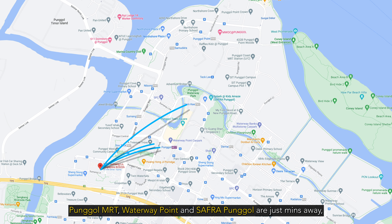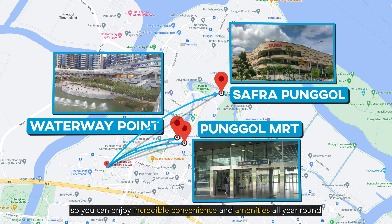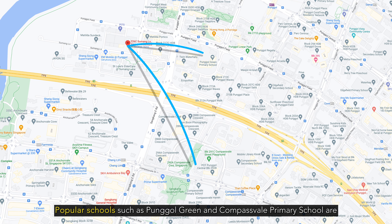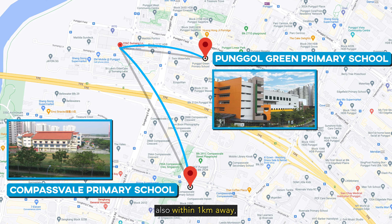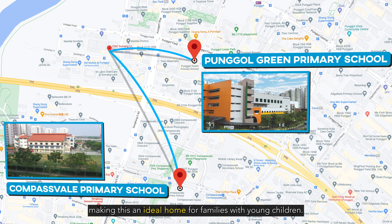Punggol MRT, Waterway Point, and Safra Punggol are just minutes away, so you can enjoy incredible convenience and amenities all year round. Popular schools such as Punggol Green and Compassvale Primary School are also within 1km away, making this an ideal home for families with young children.